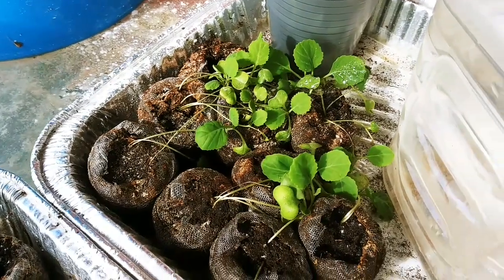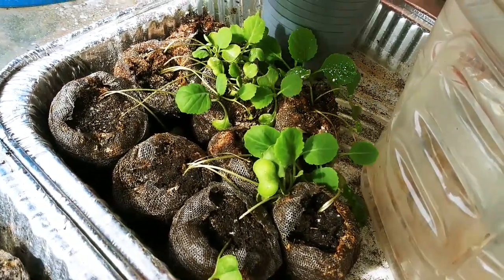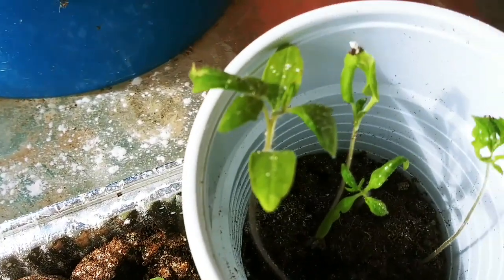And then over here is the remainder of my cabbage, which I haven't planted yet. And this here is another tomato — it's a Beef Master.